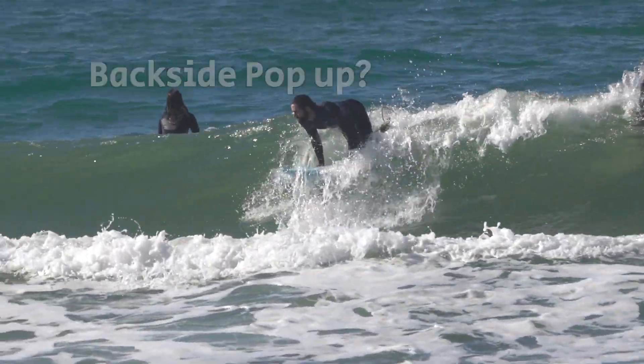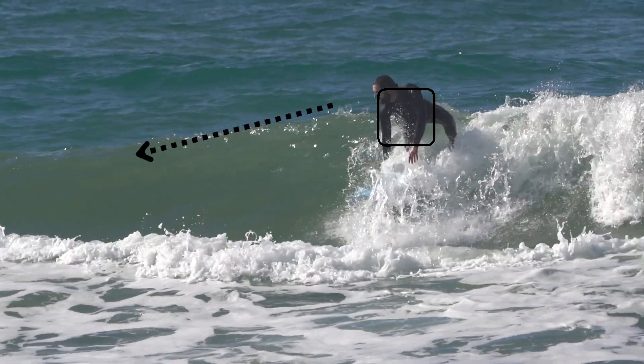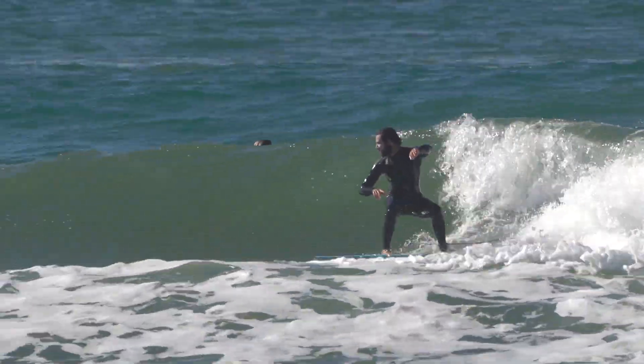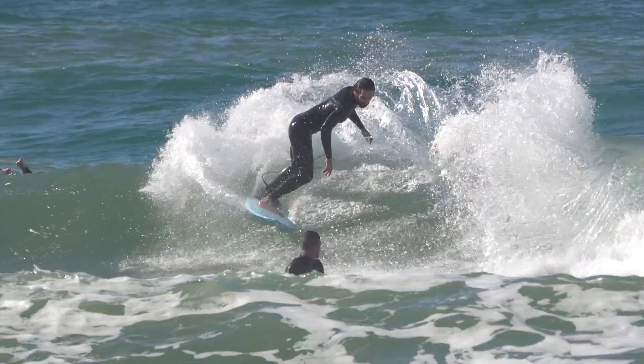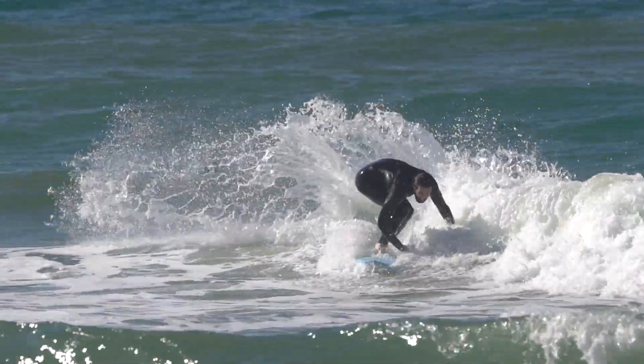Backside surfing is pretty much the same, only the hips are going in the opposite direction and not down the line. I hope I could help you, and thanks for watching.